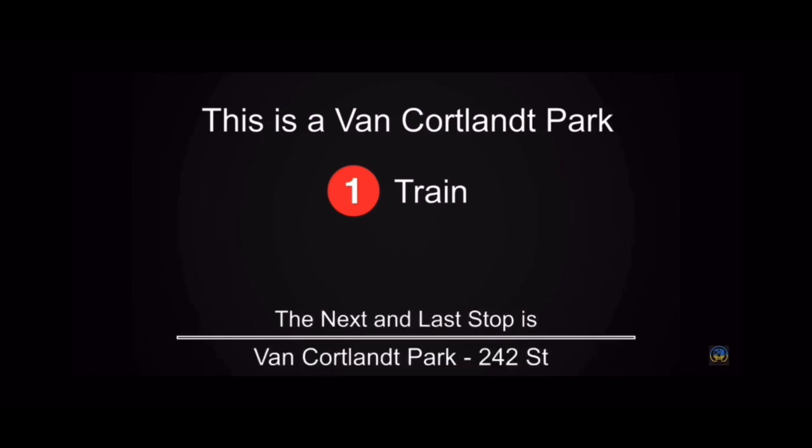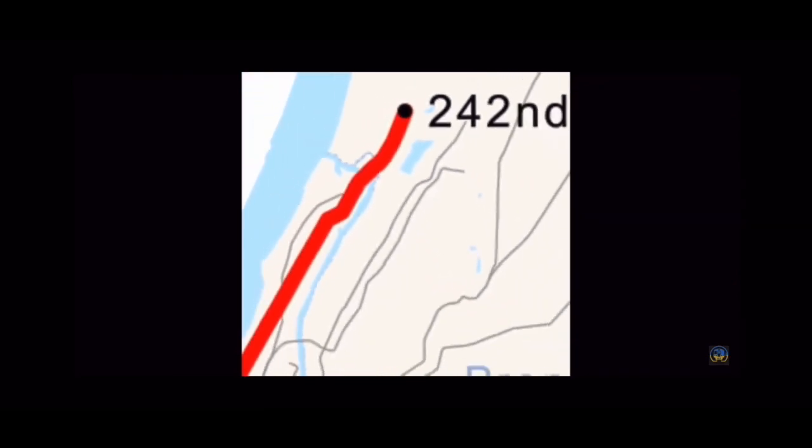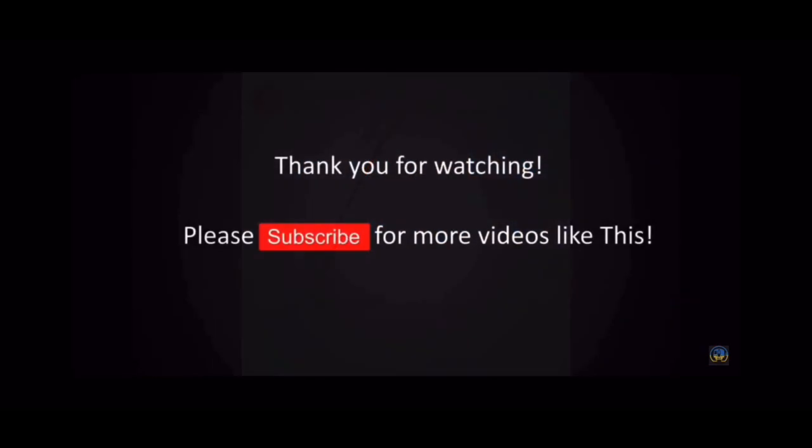The next and last stop is 242nd Street. This is 242nd Street. This is the last stop on this train. Everyone please leave the train. Thank you for riding with MTA New York City Transit.